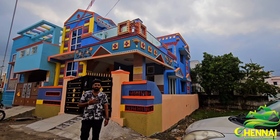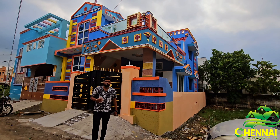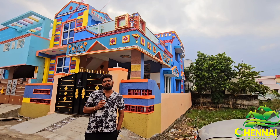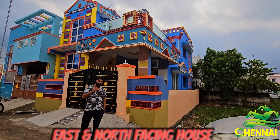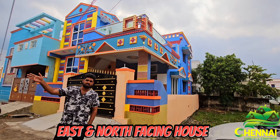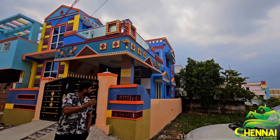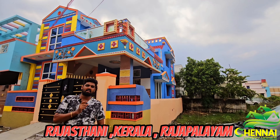Welcome to Chennai Happy Homes. Stirring the rear side of the room — the house is east facing and north facing. You can see the elevation facing the front. This one is a 3-style: one is Rajasthani Style and Kerala Style.